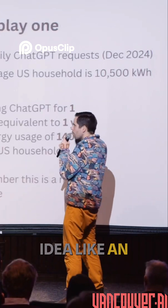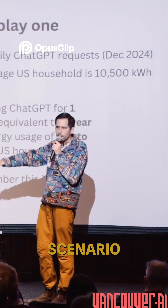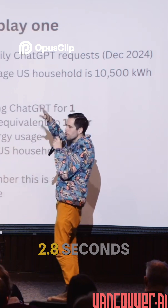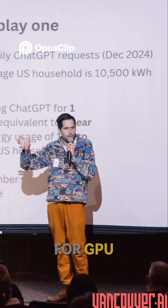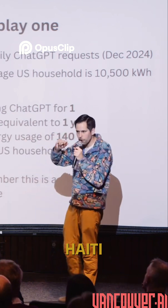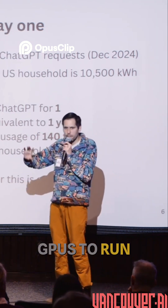I came to the idea of an optimistic scenario: the best-case small request took about 2.8 seconds, which I reduced to 2.2 seconds as GPU runtime — roughly 80%. In the optimistic case, the model uses four GPUs to run.